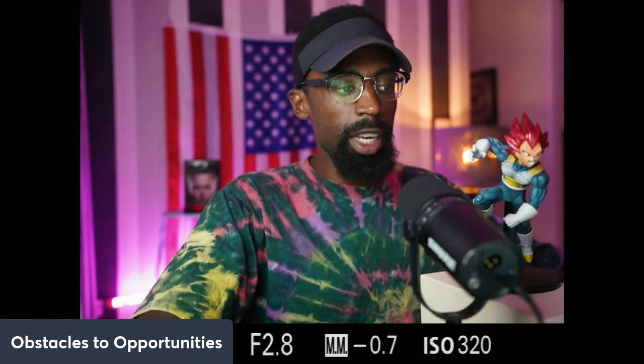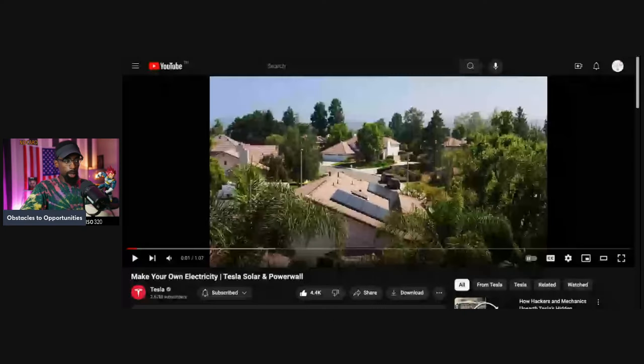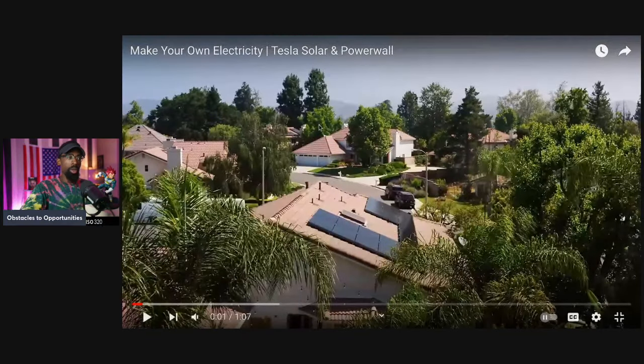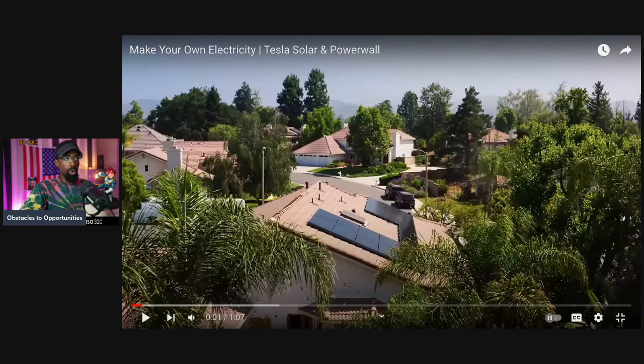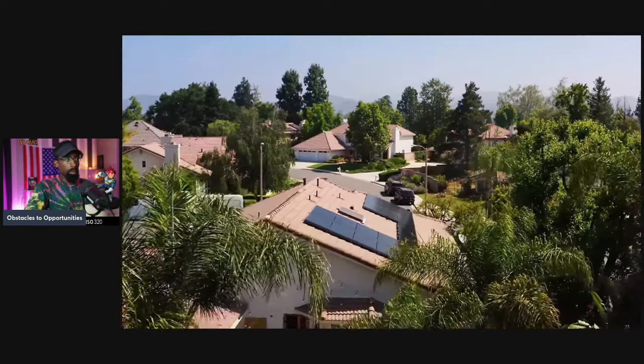Tesla Energy — something that most people are not aware of. I'm always going to bring you up to speed. It's about making your own electricity. At your home, the Powerwall plus Tesla solar — you could use the actual solar tiles you see here on the video, or you can use the solar roof, which is one and the same with the roof that goes on top of the house.